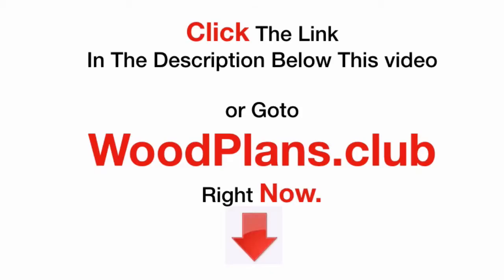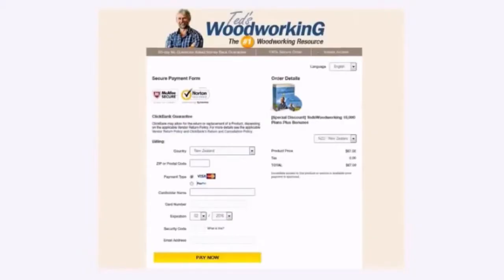To get started, click the link in the description below this video, or go to woodplans.club right now. This button will take you to a secure checkout page, which looks like this.